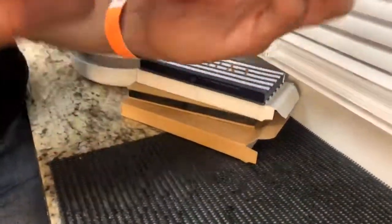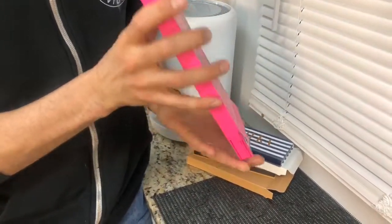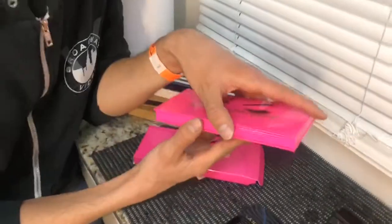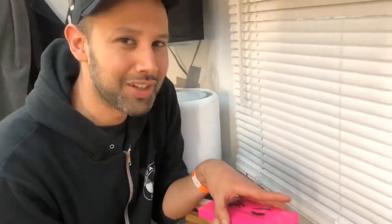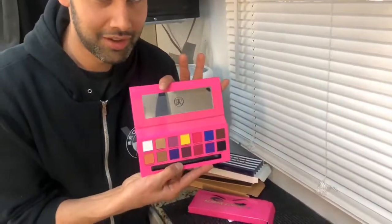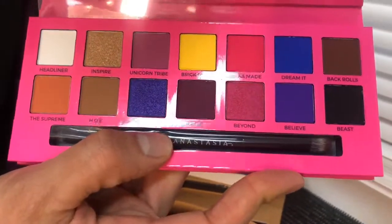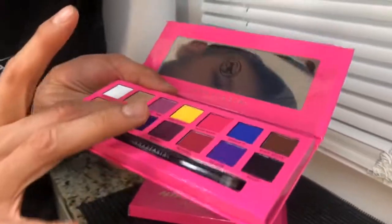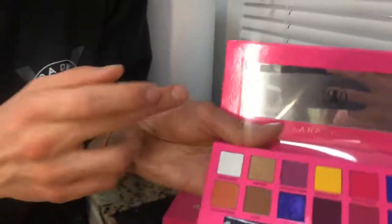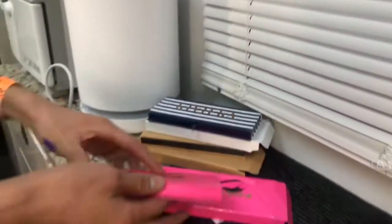Oh my god, the Alyssa Edwards palette from Anastasia Beverly Hills. I'm so happy. Thank you guys so much. I'm excited about this one. I haven't even opened this up yet, so I'm a huge Alyssa fan. Alyssa once called me gorgeous at Bushwig and I have never forgotten that. I wish I had this when I was on the team for Pose. Gorgeous. Wait, let me just try the payoff real quick. This color looks like Grover only. Oh my god. Work. That's going to be a dream come true.